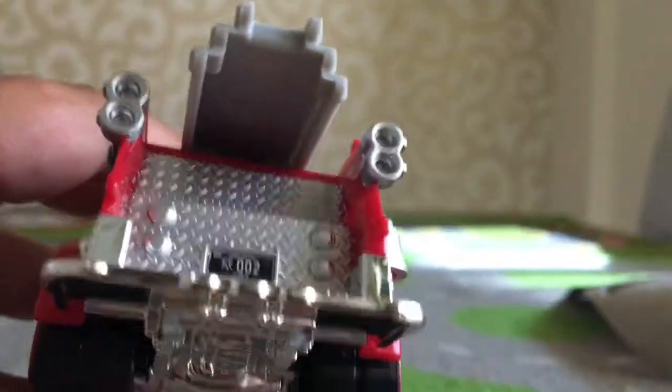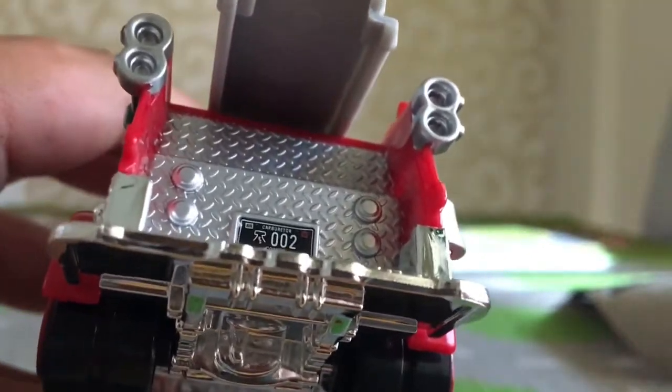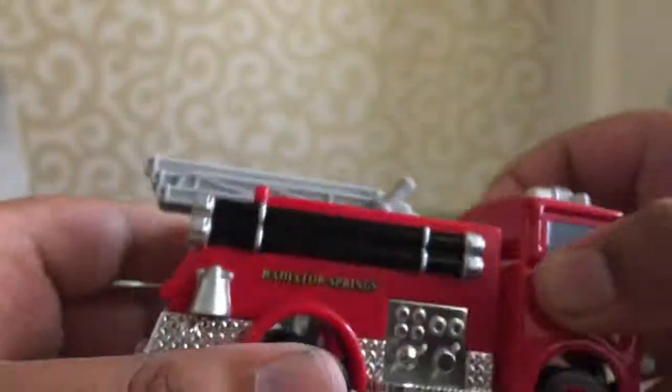His number plate is a bit weird — oh, it's the Radiator Springs logo, and it's 002, Carburetor County.